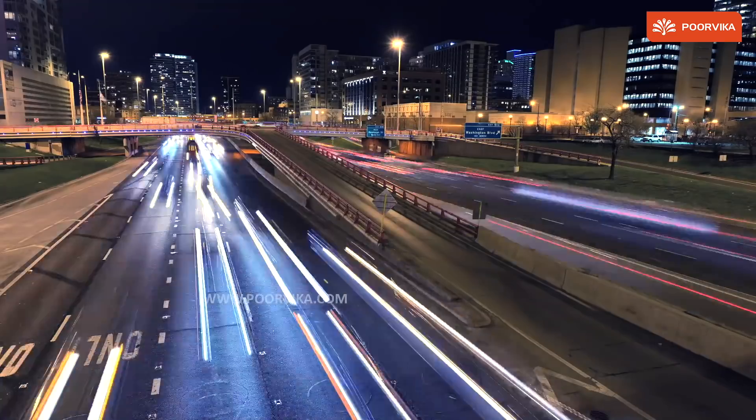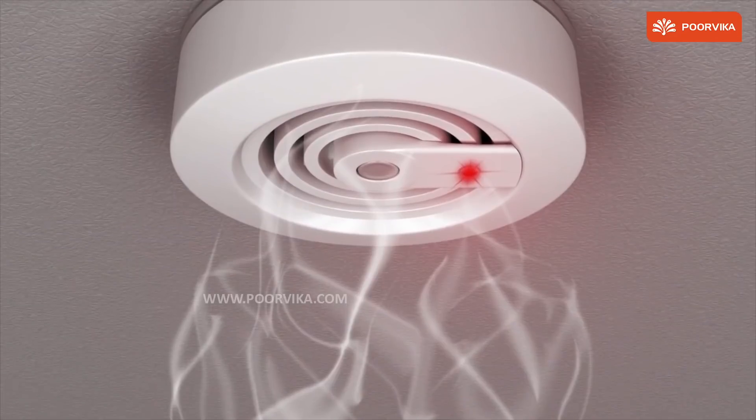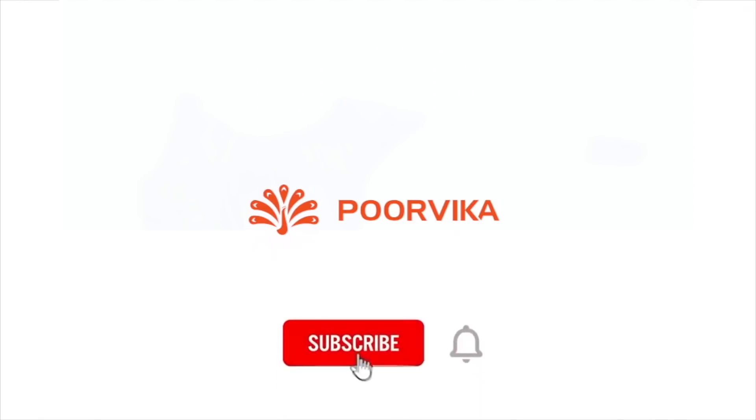Sensors could be called the eyes of automation, and that's how important sensors are in our life. That is all, guys. If you liked this video, give us a thumbs up, subscribe to our channel, share it, and don't forget to click on that bell icon. Thank you.